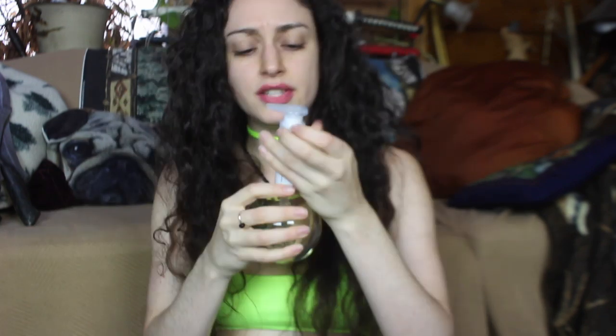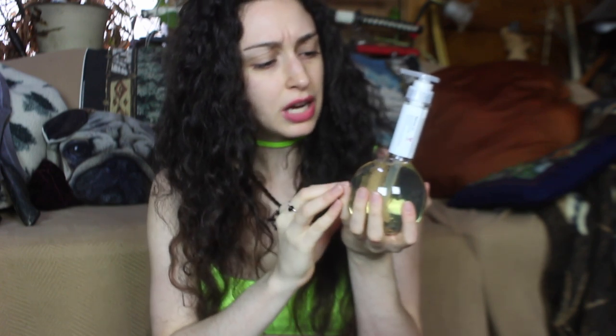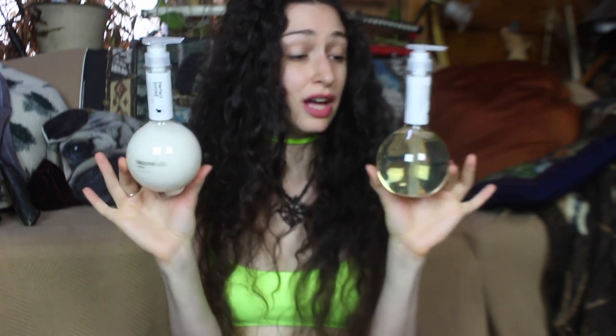I was also very excited about the Nature Lab Tokyo shampoo and conditioner — these smell amazing with such a light fresh scent. It has grape stem cell technology inside and is a color-boosting shampoo for instant radiance and next-level shine. I love the aesthetically pleasing packaging. Cleverly, they put them in little plastic baggies in case they leaked, which the shampoo did a little bit.